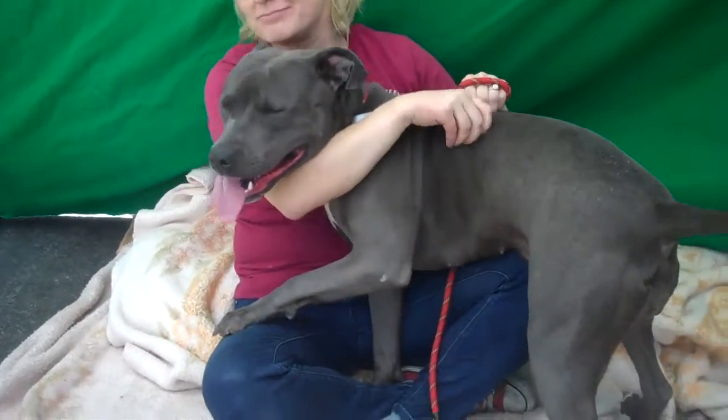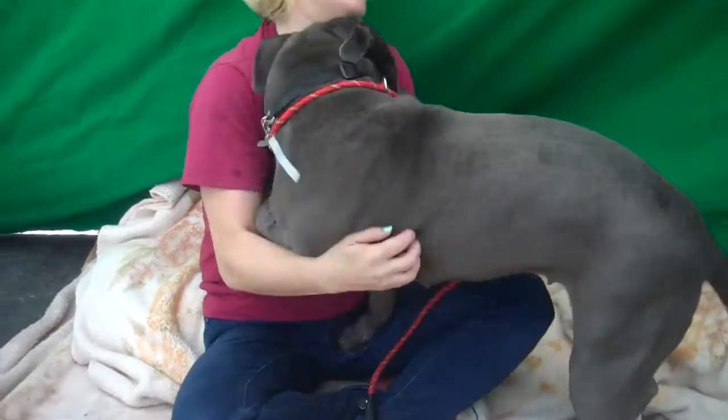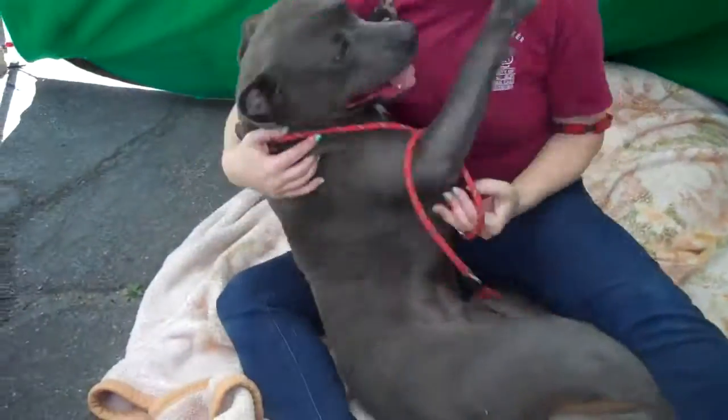This is a gorgeous girl — she's a beauty. She's got a lot going for her. She's just a pup, so she's got her whole life ahead of her. Please, please, somebody come and meet Bonnie and take this little bundle with you.